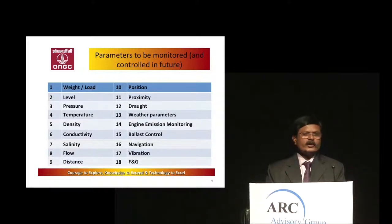As of today, there are around 40 offshore rigs working in India alone. So there is a huge market potential in India itself.